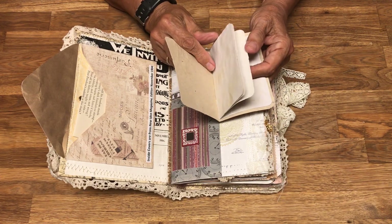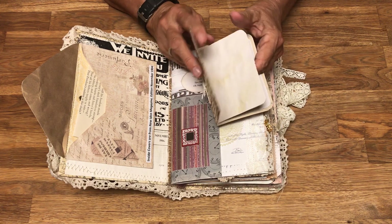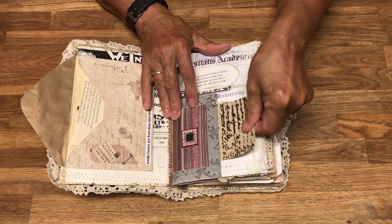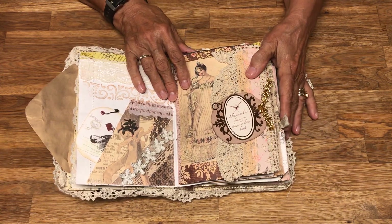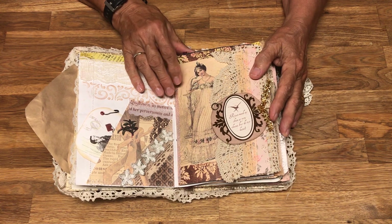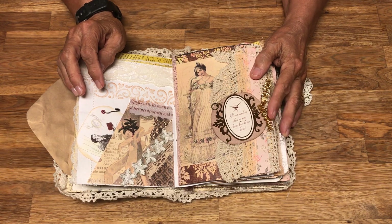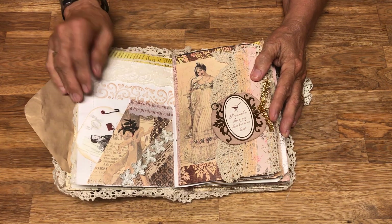I love creating journals around things I'm interested in — one being the whole Jane Austen era and English literature, and just the whole Edwardian and Georgian periods of English history. I've read quite a few history books about the medieval period — the history of England is just fascinating to me.